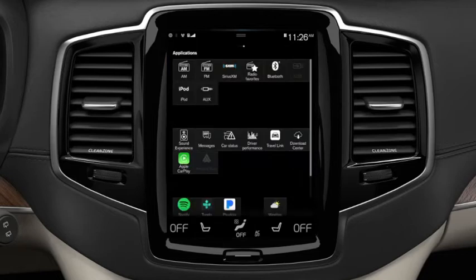When connected, the CarPlay app is located in the Applications view in the center display. Tap the Apple CarPlay button to launch Apple CarPlay.